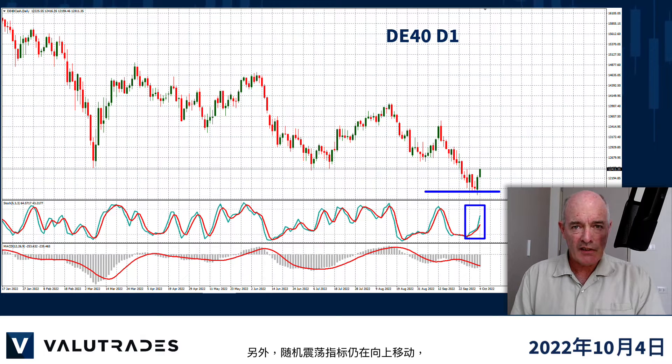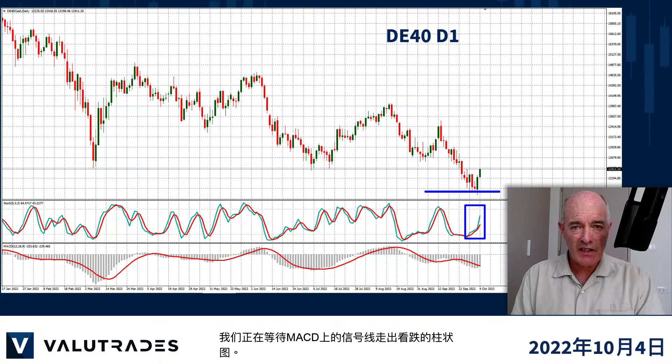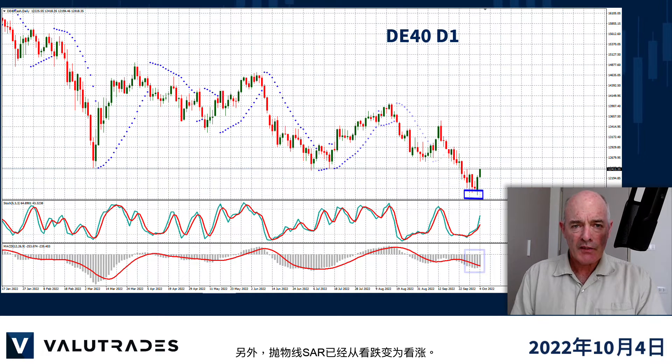Also the stochastic oscillator is still moving up and we are waiting for the signal line on MACD to move out of the bearish histogram. Also the parabolic SAR has changed from bearish to bullish.